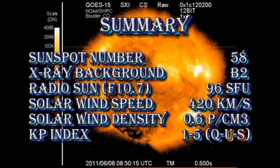So in summary, the sunspot number has dropped to 58. The X-ray background is a B2. The radio Sun is at 96 solar flux units. The solar wind speed has dropped to 420 km per second, with a density of less than 1 proton per cubic centimeter. And the KP index is varying between 1 and 5.